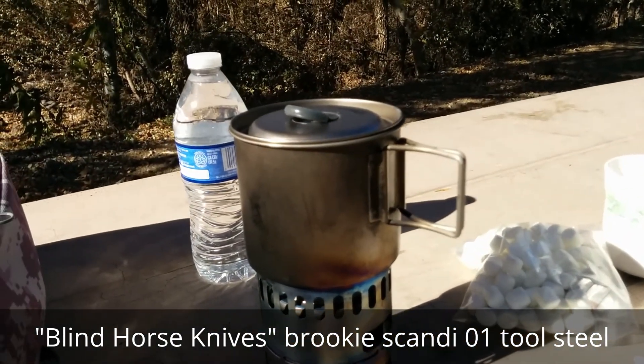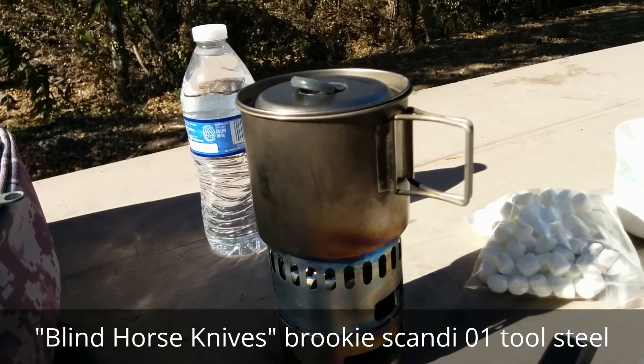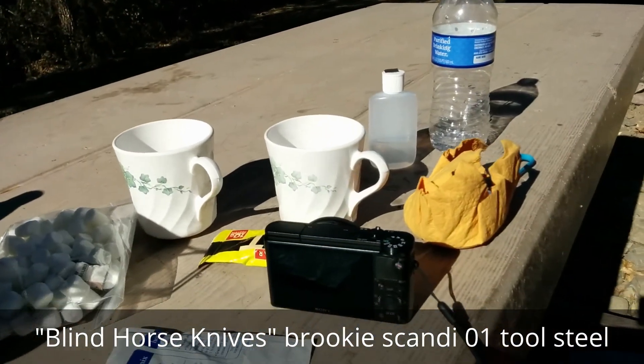We're just waiting for this to boil. It's a little windy, a little teeny cold, but that hot chocolate's going to be nice. So, be right back.